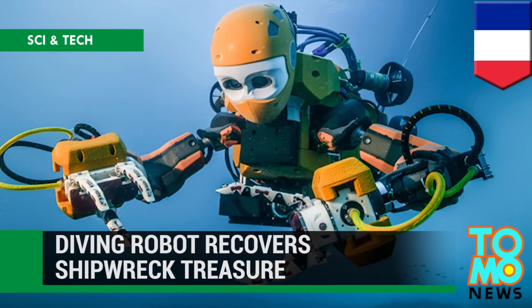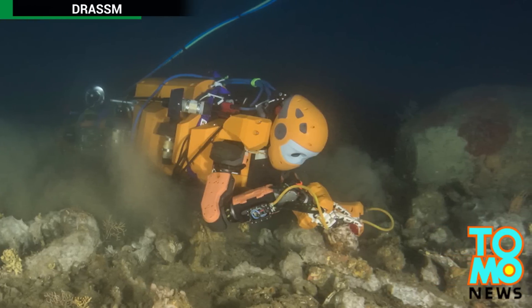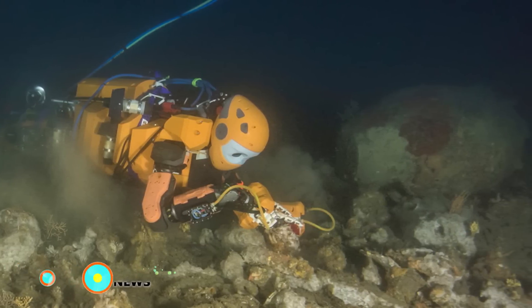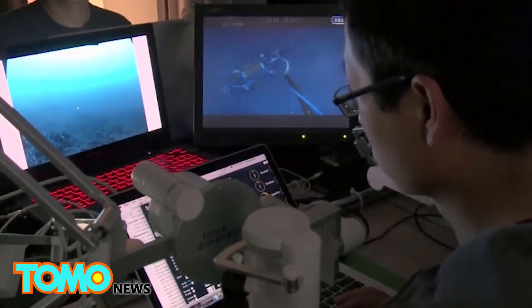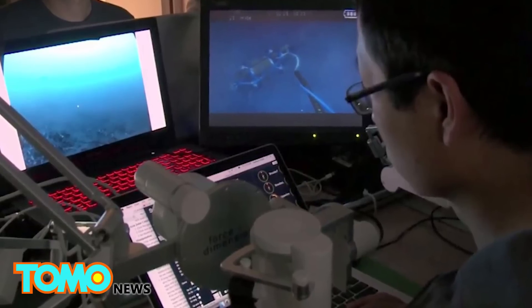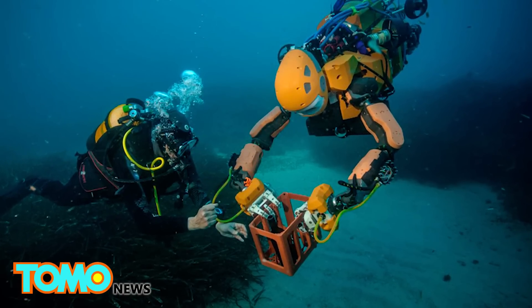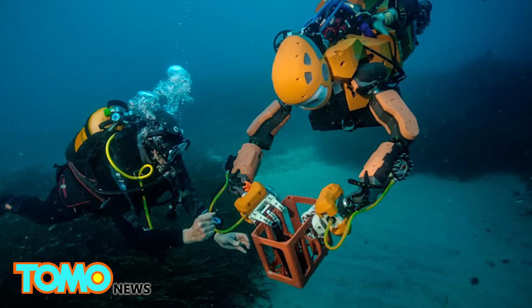A robot developed by Stanford University researchers could help us get to parts of the ocean that human divers just can't reach. The diving robot was deployed last month to retrieve sunken treasure from an ancient shipwreck off the coast of France. The robot returned with a vase from La Lune, the flagship of France's King Louis XIV, which sunk in 1664.